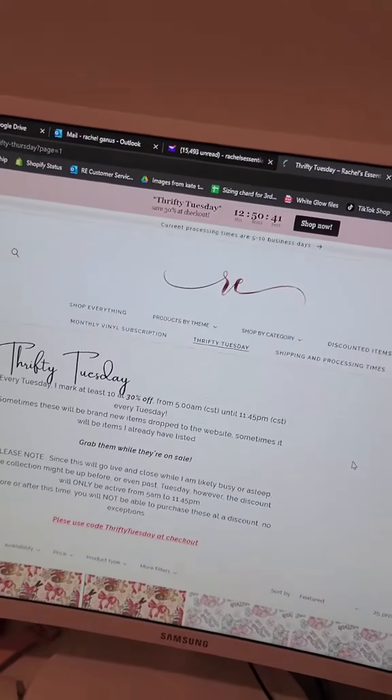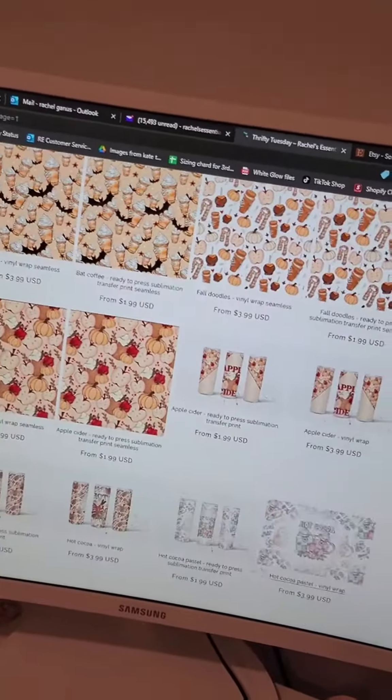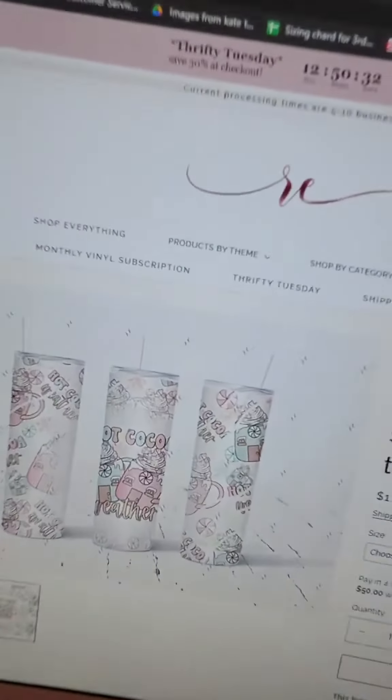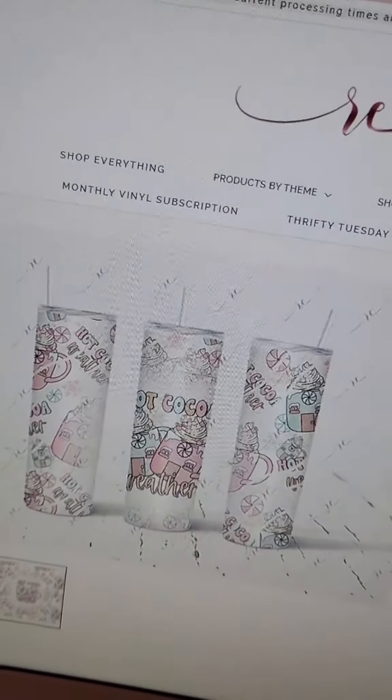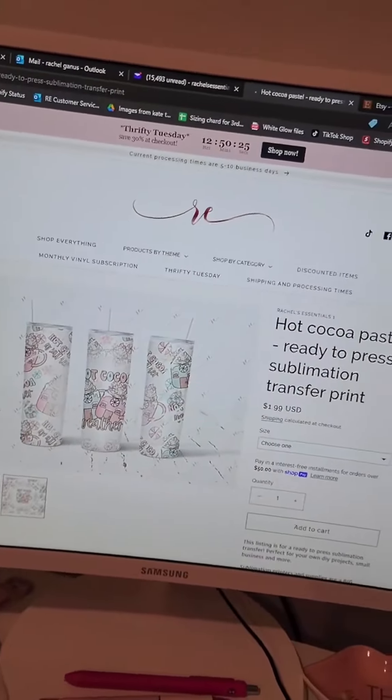Now is the time to start getting stuff for Christmas. I know it is still August — I hate saying that out loud — but as a small business, now is the time for you to be looking at those. And these are really cute, so go get on the sale before it's over. I will try to go live tomorrow and we'll see how it goes.